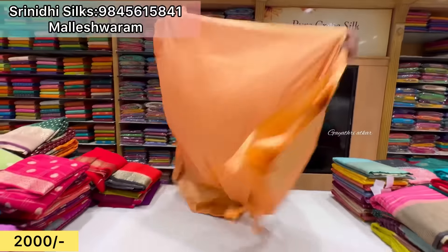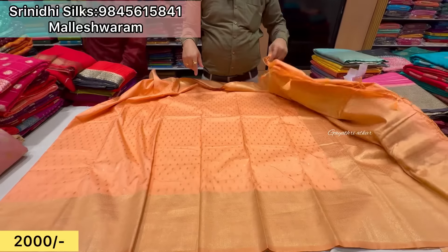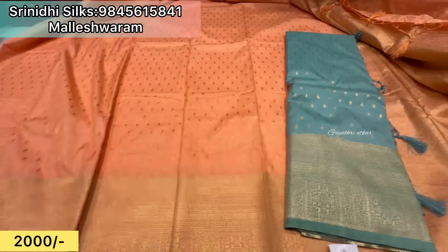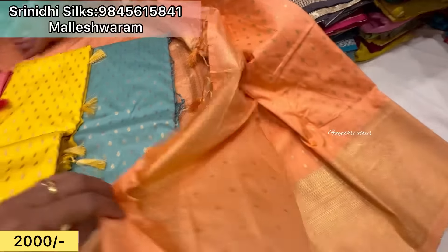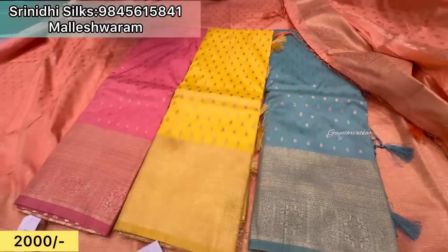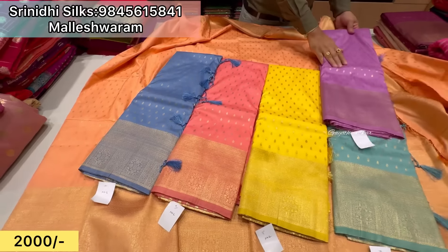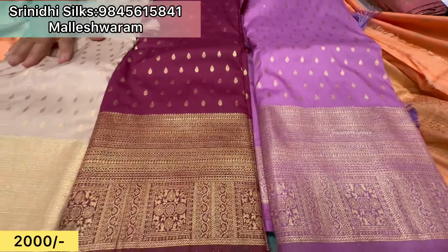With Tilak motives, self color. The fabric is viscose silk, beautiful fabric. Look at the color chart — Gutta blouse with border. Look at the new shades, look at the same color, look at the fancy colors.